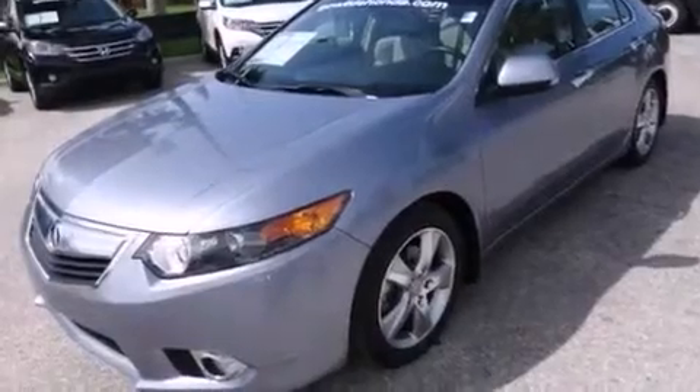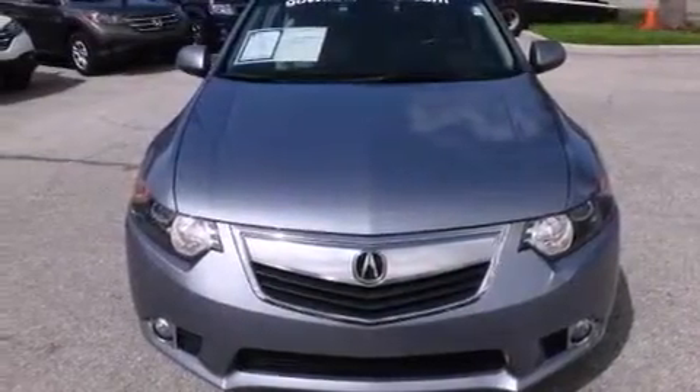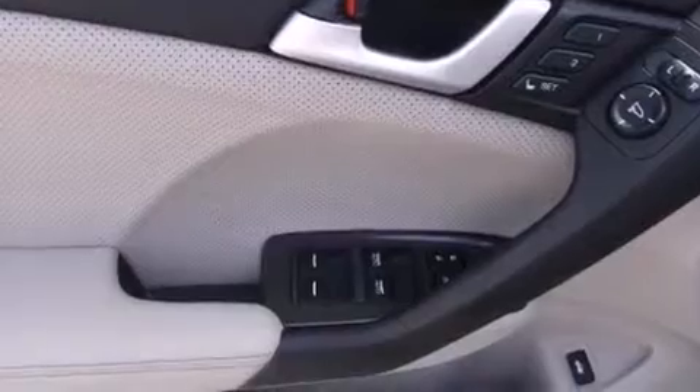The following features are also included: memory settings for the driver's seat positions so you can recall your favorite position with the push of one button, a heated driver's seat, cruise control, leather seats, and rear curtain airbags.